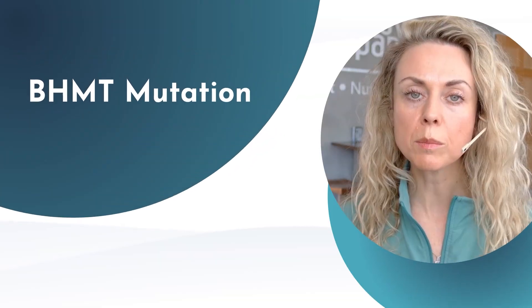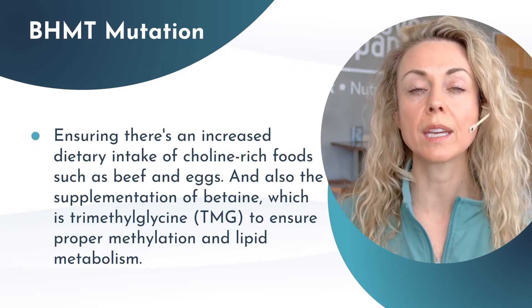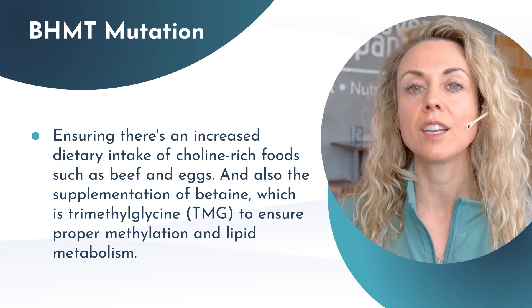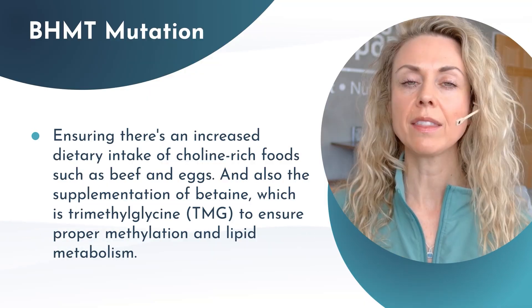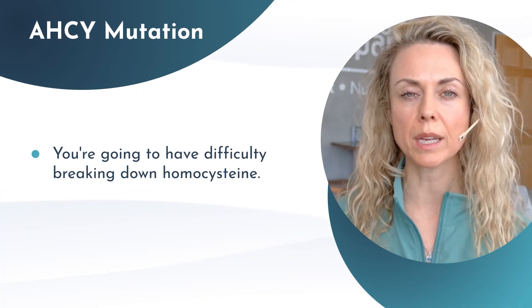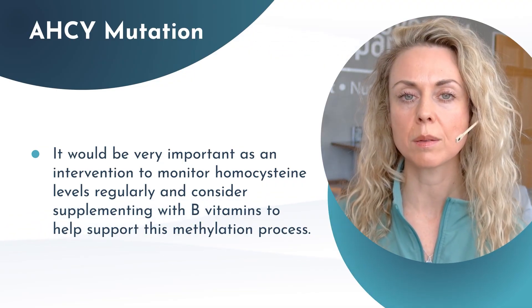If someone has the BHMT mutation, this can affect choline metabolism, which can affect how we're able to break down fats as well as cholesterol. The intervention would look like ensuring an increased dietary intake of choline-rich foods such as beef and eggs, and supplementation of betaine, which is trimethylglycine, to ensure proper methylation and lipid metabolism. If someone has the AHCY mutation, they will have difficulty breaking down homocysteine. It would be important to monitor homocysteine levels regularly and consider supplementing with B vitamins to support the methylation process.